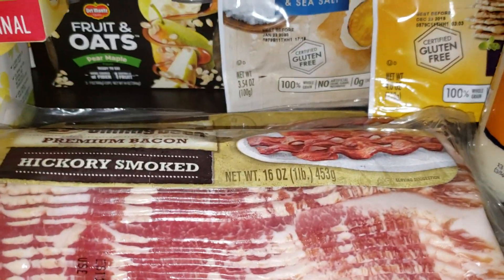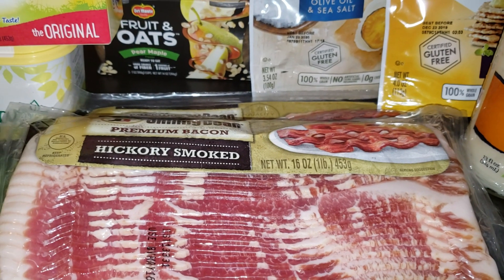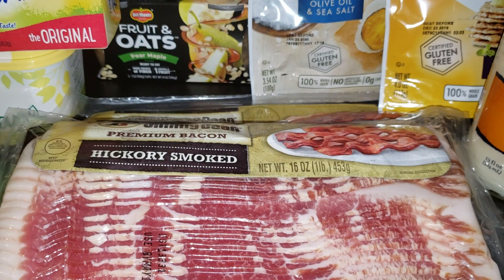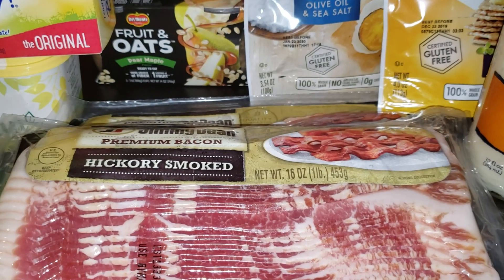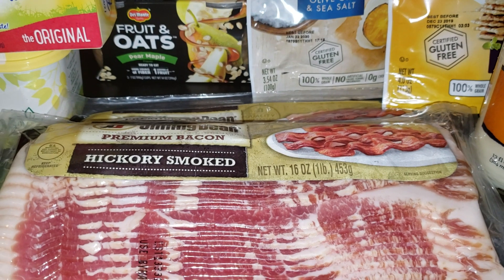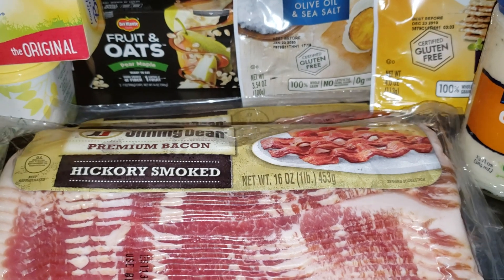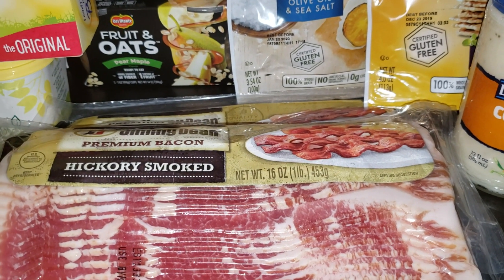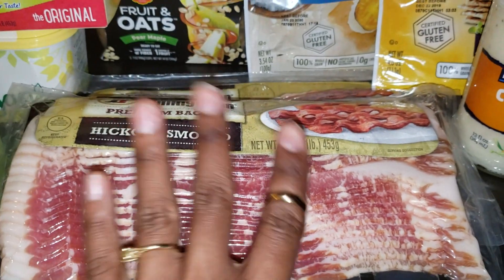The first deal I took advantage of was on Jimmy Dean bacon — they are on sale for buy one get one free. There is a coupon in the inserts for a dollar off any two Jimmy Dean products. These are $8.99, so after that coupon it makes it $7.99 or four dollars each. Without the coupon it's still $4.50 each — not bad for 16-ounce Jimmy Dean bacon.